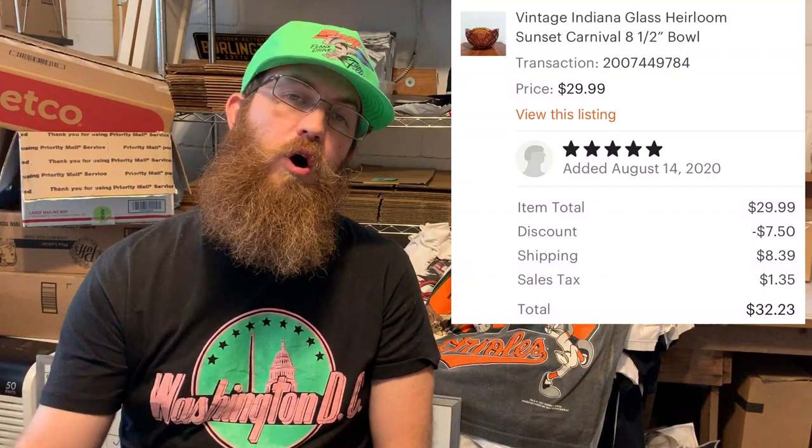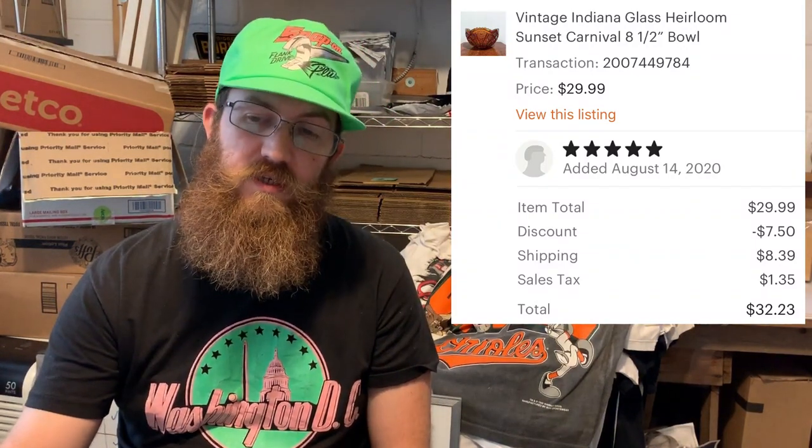More carnival glass — technically modern carnival glass from the '70s. This was an Indiana Glass piece; the pattern name was Heirloom Sunset, an 8.5-inch bowl. The buyer left five-star feedback and was all in for $32.23.